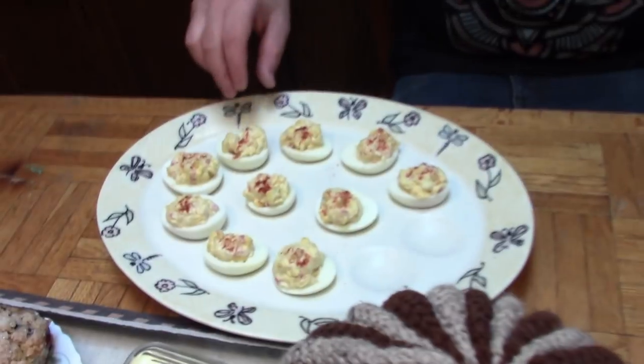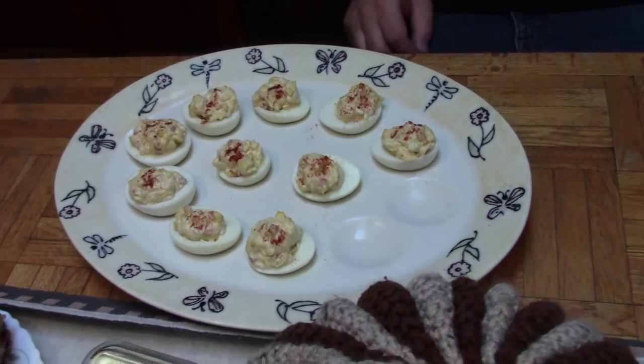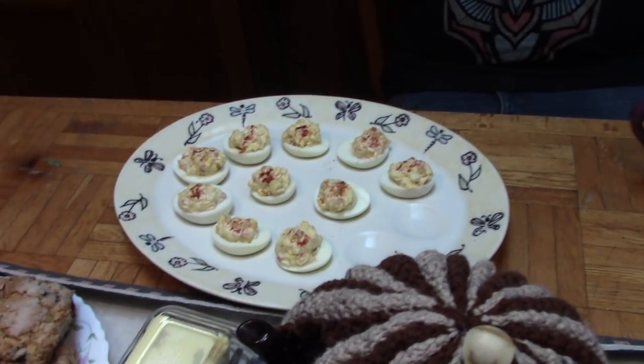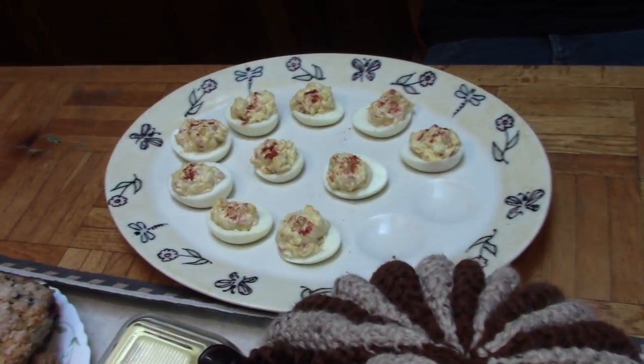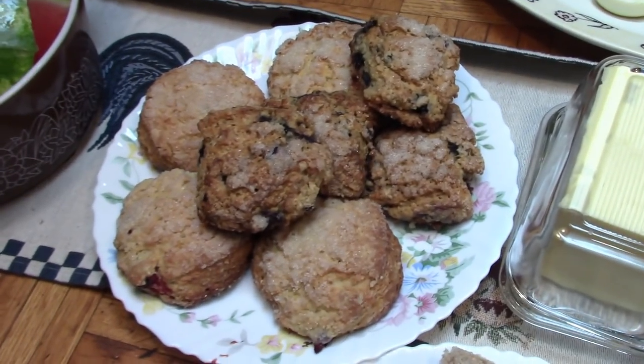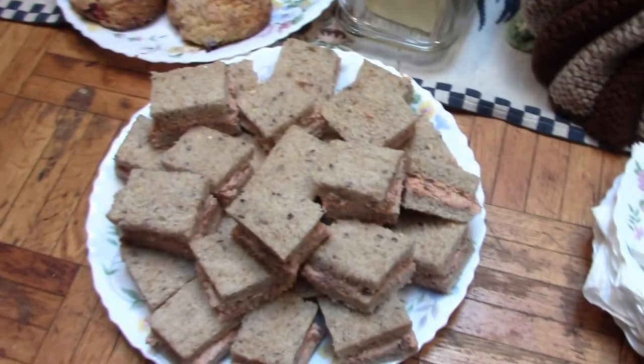Okay folks, wait a minute — Briar, look, a mouse has already eaten two of the deviled eggs! I'm not going to show Briar because he's the mystery man. So we have deviled eggs, blueberry and cranberry scones, watermelon, grapes, and our salmon sandwiches.